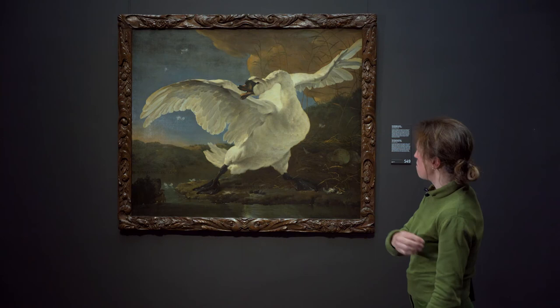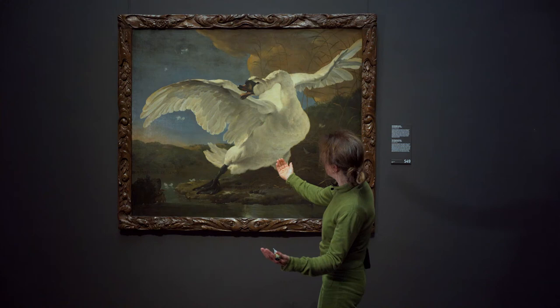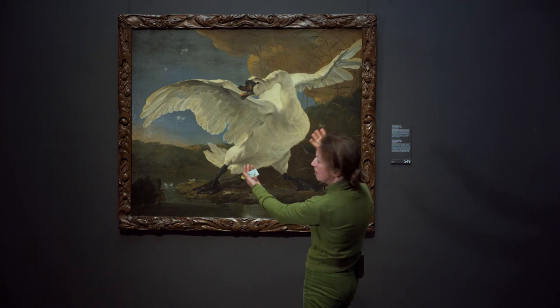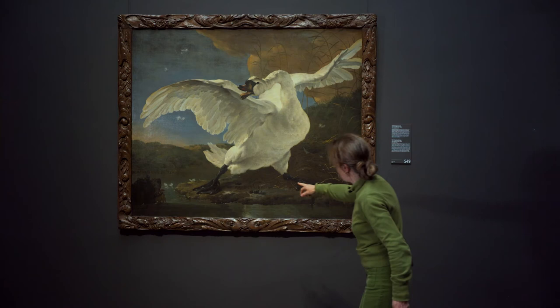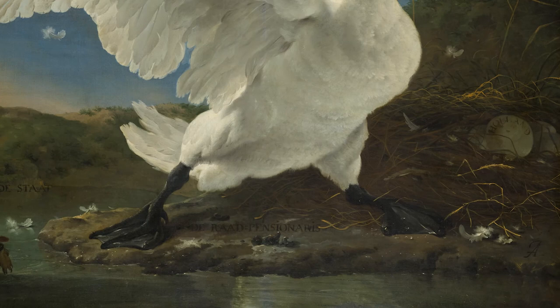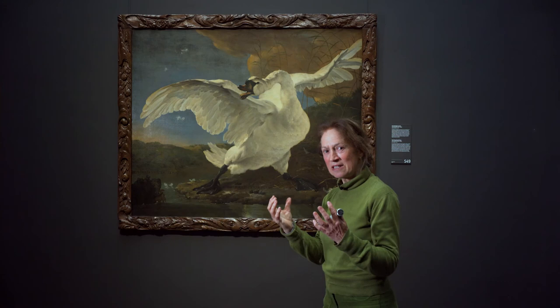We zien al die details die zo goed uitkomen. Focus maar eens en kom wat dichterbij - dan ziet u de waterdruppels op zijn zwemvlies. Het licht wat door die vleugel schijnt, het tegenlicht, waardoor die zwaan nog mooier uitkomt. De actie: ziet u die veertjes die vliegen in het rond? Gigantische actie. En wat ook grappig is, hij heeft zelfs gepoept, wat waarschijnlijk uit angst of bedreiging is voor die hond. Dus dat zijn allerlei details, en die gouden strootjes ook. Jan Asselijn heeft echt bewust dat zwanenleven bestudeerd.